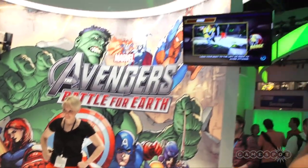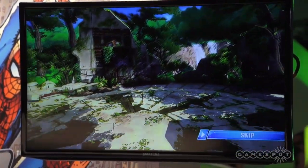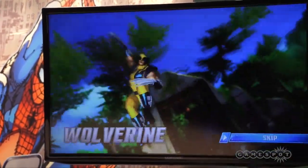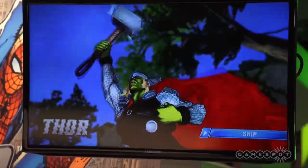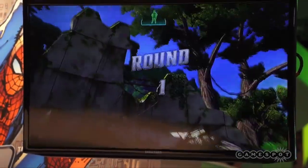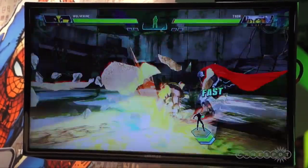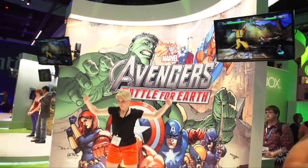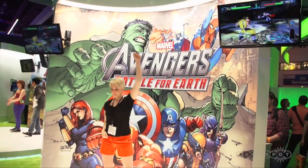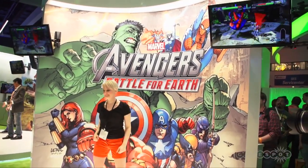This looks like you dodge and move out of the way of enemy stuff using Kinect. She is Wolverine, isn't she? So it's basically like a fighting game with the Kinect. She's going to mimic the moves — that's awesome. She powers her moves with her hands and then the characters do the same on screen. Super cool.